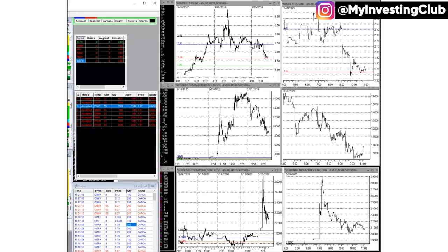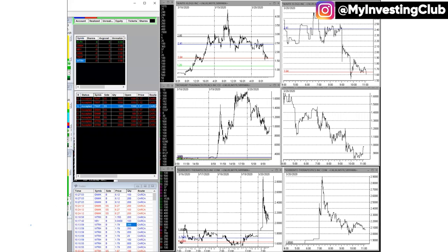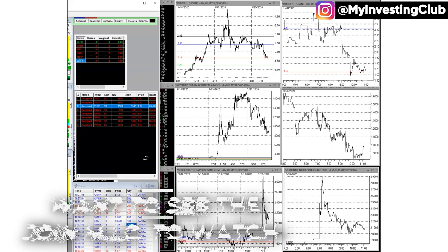Hey guys, welcome to the day recap. Today is Friday, March 20th, 2020. We're in the full bloom of the coronavirus, and I wanted to help navigate the waters here and show you how to safely pick a stock, because there's so many running. There's huge stuff on the scanner.